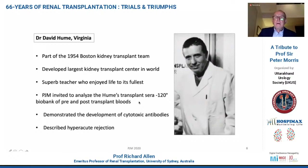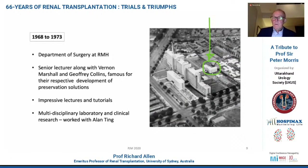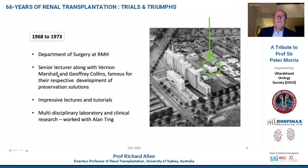With this serum, he was able to demonstrate the development of cytotoxic antibodies, and subsequently also described hyperacute rejection. In 1968, he found the funding in Melbourne, and Peter at Royal Melbourne Hospital — where he was a senior lecturer — worked along with some really good young surgeons in Australia: Vernon Marshall and Geoffrey Collins, who were famous for the Marshall solution and the Collins solution.